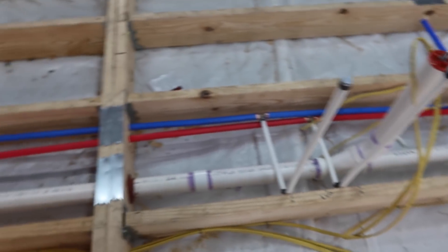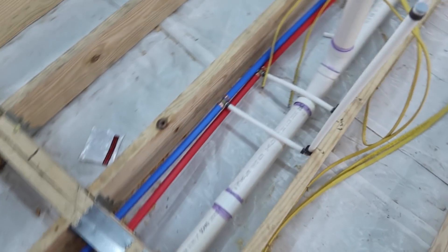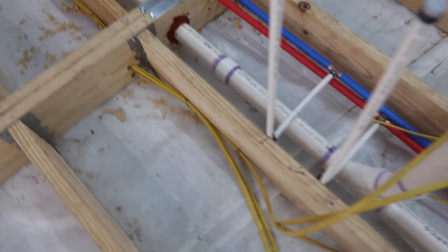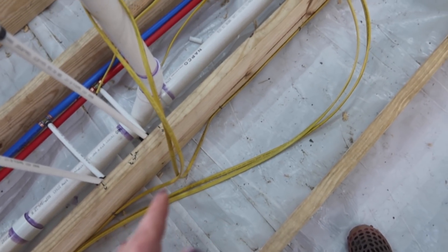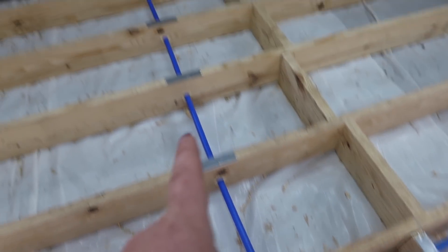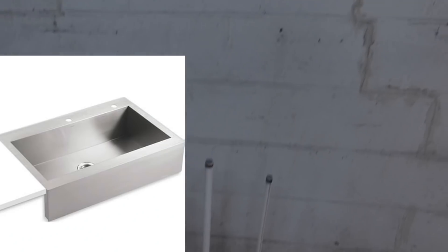The plumbing goes all the way into the basement over there. Right here is going to be the sink on the island and the garbage disposal. Travis is working with all the wires and where the outlets will be on the island. There's the water line that goes to the pot filler, and over here is where the big sink will be.